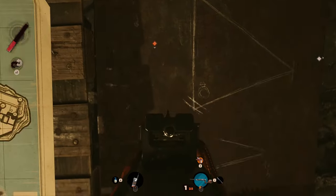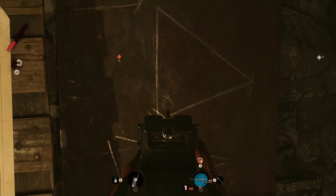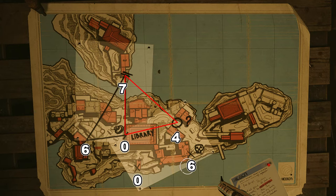The second triangle also uses the ring as a reference. Following the triangle sequence, we have the code 740.